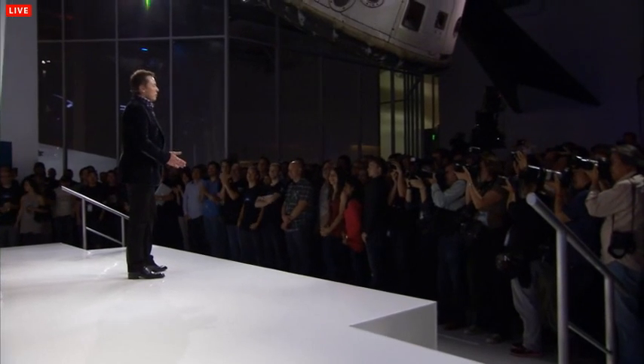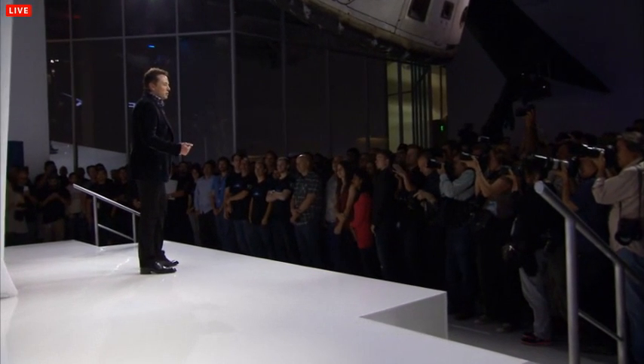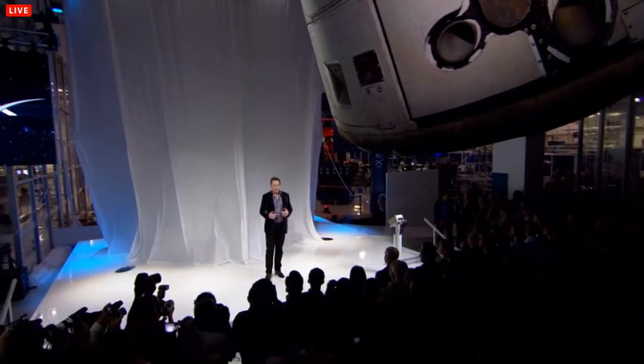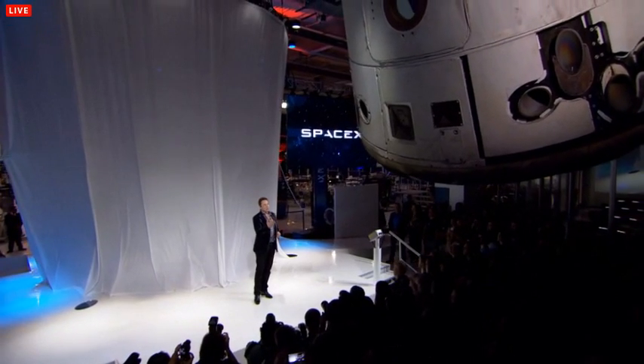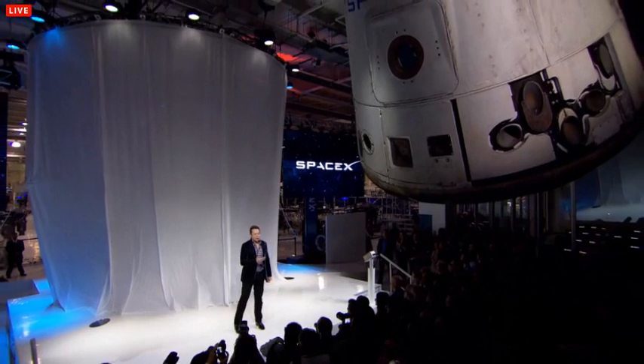Welcome everybody to Hawthorne, headquarters of Space Exploration Technologies. We are here to unveil Dragon version 2. Dragon version 1 is right above your heads. In fact, this is the first Dragon spacecraft that came back from orbit.